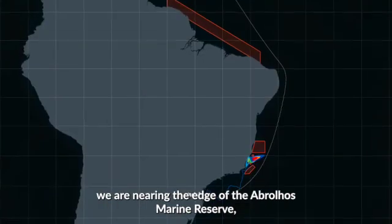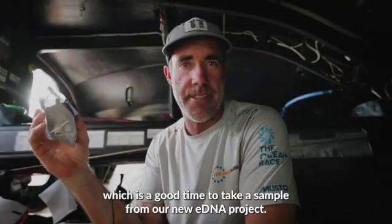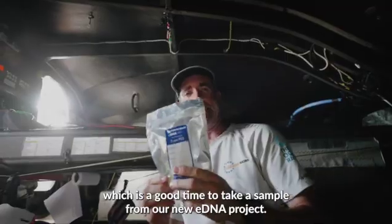Day four out here and we are nearing the edge of the Abrolos Marine Reserve, which is a good time to take a sample from our new eDNA project.